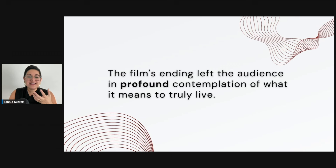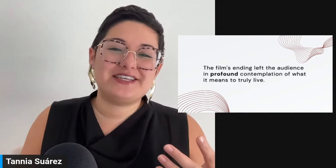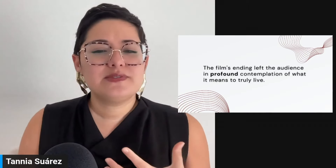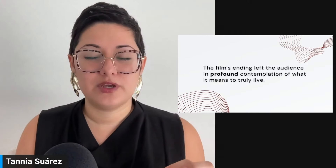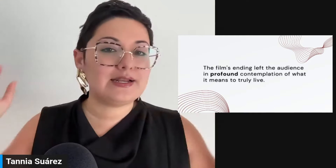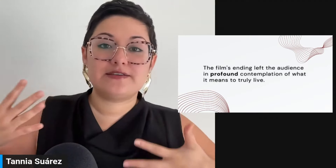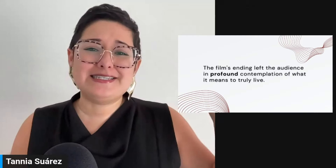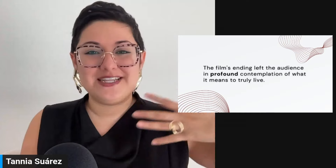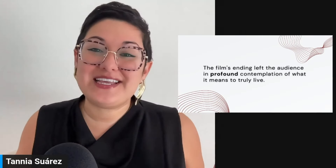Remember to pause — and with the essence of this sentence, you do want to pause because you're talking about something deep. If you have to pretend to be something to loosen up, pretend you're a film critic talking about the beauty of this film: 'The film's ending left the audience in profound contemplation of what it means to truly live.' Be dramatic. When you're silly and dramatic in practice, your whole body changes — it takes the pressure off needing to be perfect and helps you unlock the essence of you in English.